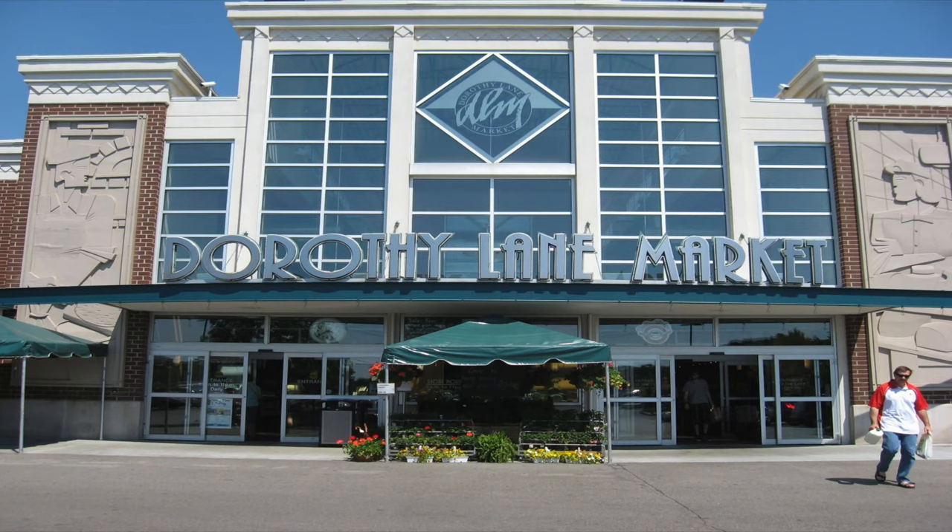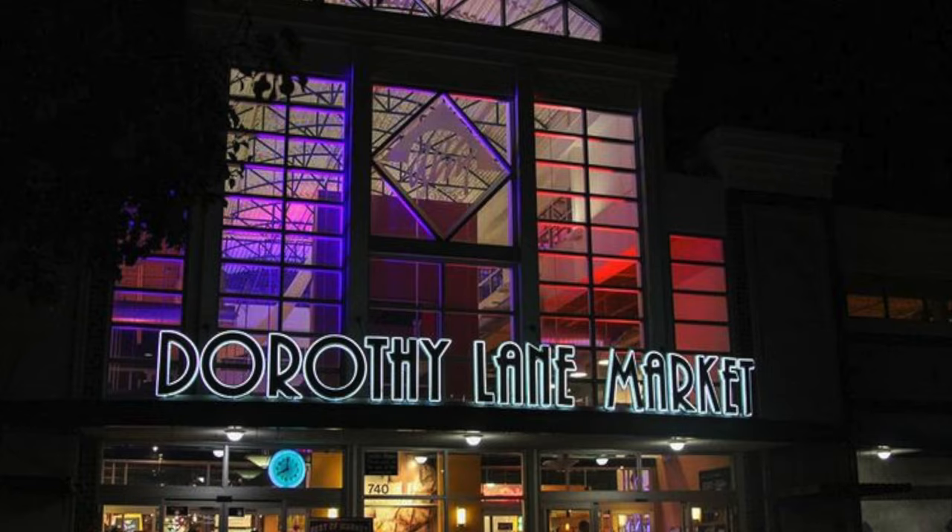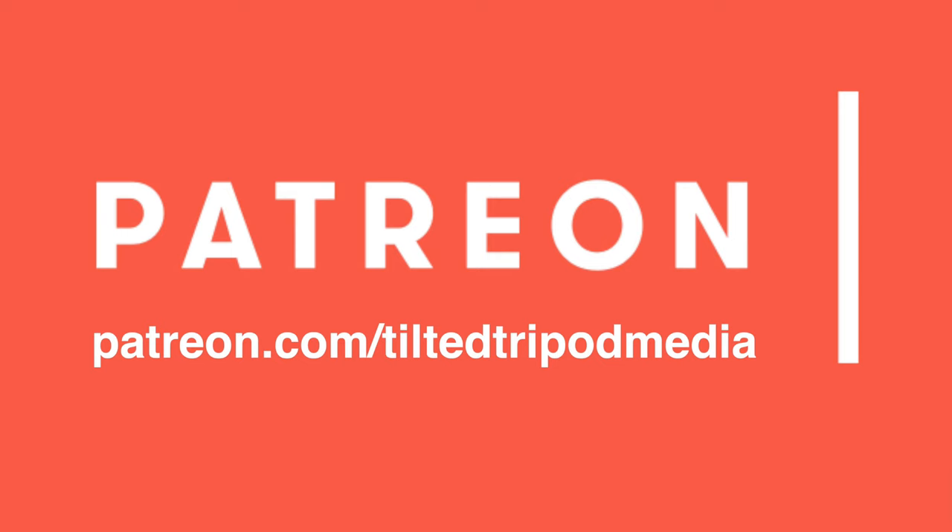Thank you for joining me on this episode where we took a look at the Dorothy Lane Market in the Dayton metro area. If you like this content, head over to patreon.com/tiltedtripodmedia — you can join for as little as one dollar and get exclusive access to content only found on my Patreon page. Don't forget to hit that subscribe button and smash the bell icon on YouTube so you stay up to date on all the latest content at Tilted Tripod Media. Thanks for joining me and I'll see you in the next video.